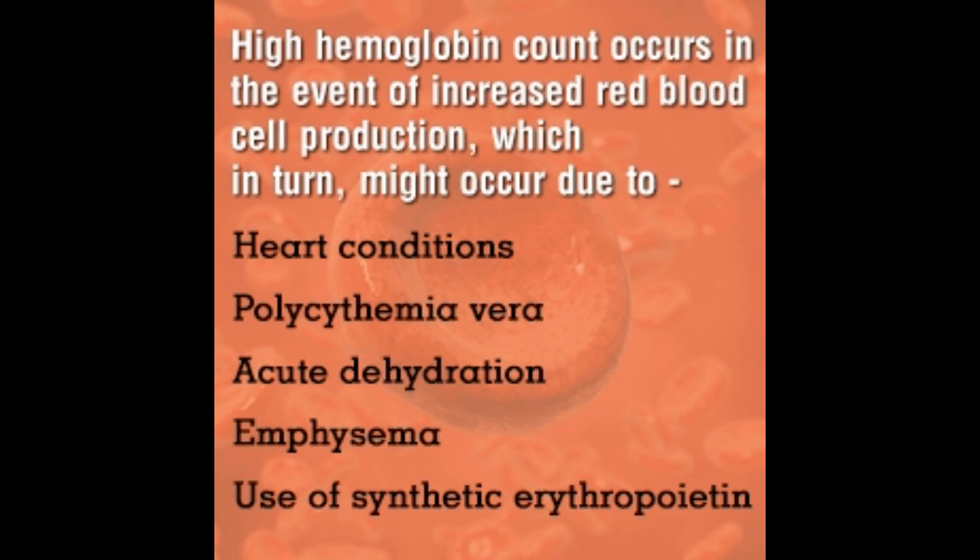Sometimes the kidney releases too much erythropoietin, resulting in a high red blood cell count. Polycythemia vera, a dysfunctional bone marrow disease, also increases red blood cell production.